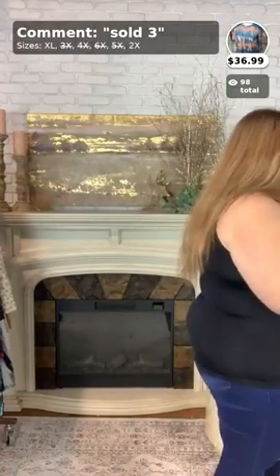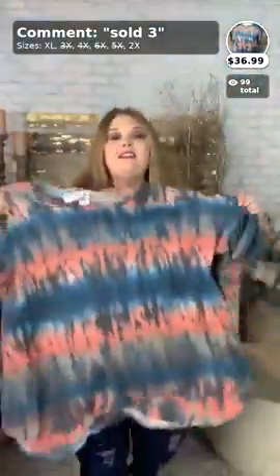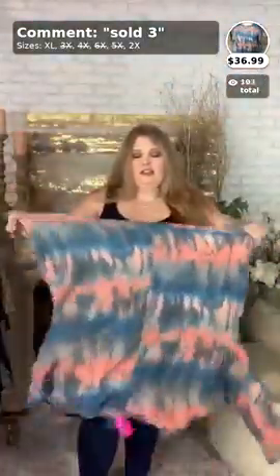Moving on to the next top — this one is called First Thing. Y'all have almost bought this out completely — there are only four XLs and four 2Xs left. I'm going to try on the 2X. This is such a cute top for the fall — you can see it has a little ruffle on the sleeves, and it's a fleecy material. It is really soft. There's little stretch in this, so if you wear in-between sizes keep that in mind.